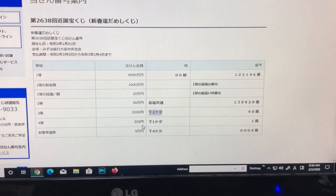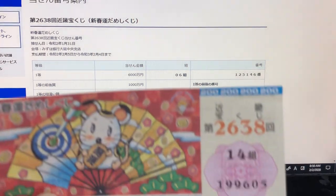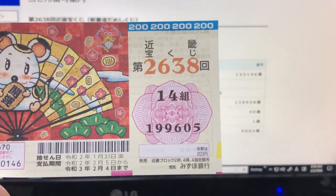For Yontou, 200 yen — Shita-ni-keta. If your last digit is 1, you win 200 yen. In my case, I have a 5, so I lost.